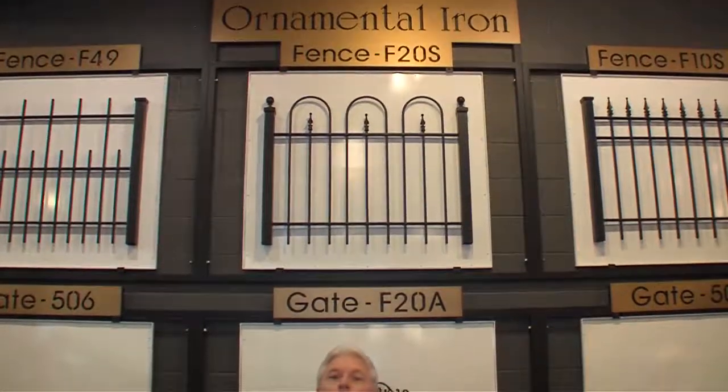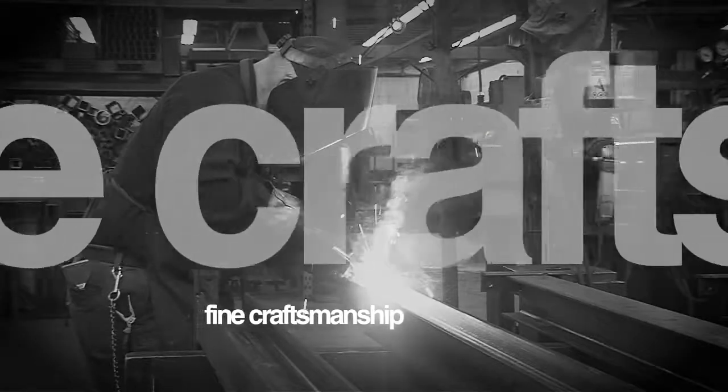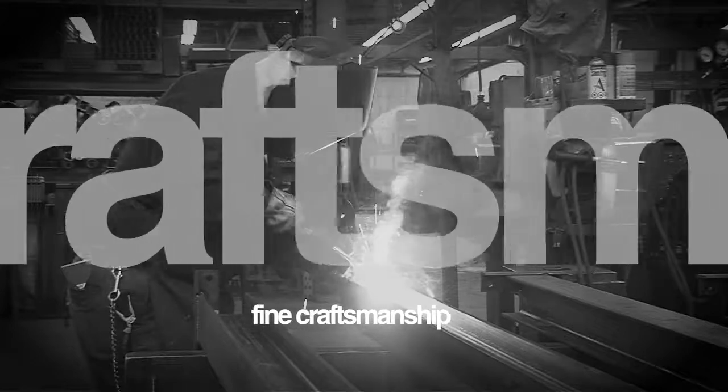Fortin Ironworks has best been known for its work for the last 72 years. But what you didn't know is that they have a vintage market here, and they also do fantastic fabrication work as well as laser cutting. If it involves metal, Fortin can do it. We talk to Bob Fortin to learn more.